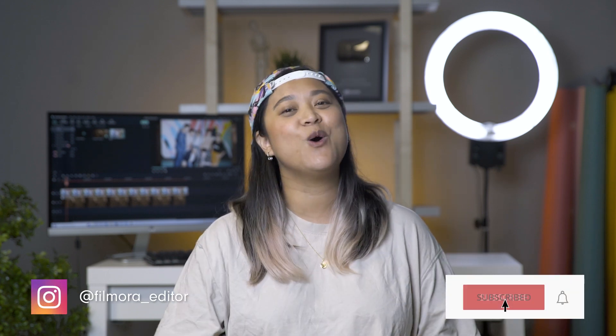Hey everyone, it's JJ from Wondershare Filmora, here to empower your inner video creator. Every editor has their own unique workstation and essential items that they need for their editing process. Today, we're going to talk to the video editors of the Filmora team to see what essential items they need to edit their videos.